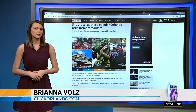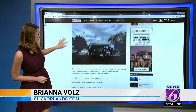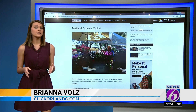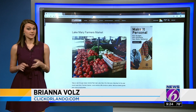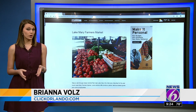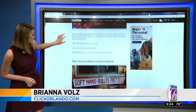We've got a list of quite a few spots you can check out. Toward the top of our list you'll see there's one in Maitland — that's the Lake Lily Farmers Market on the last Sunday of every month. Down here in Lake Mary you can scroll down and see that's another great one. You can go near City Hall every Saturday to get not only your produce but baked goods and works from local artists.